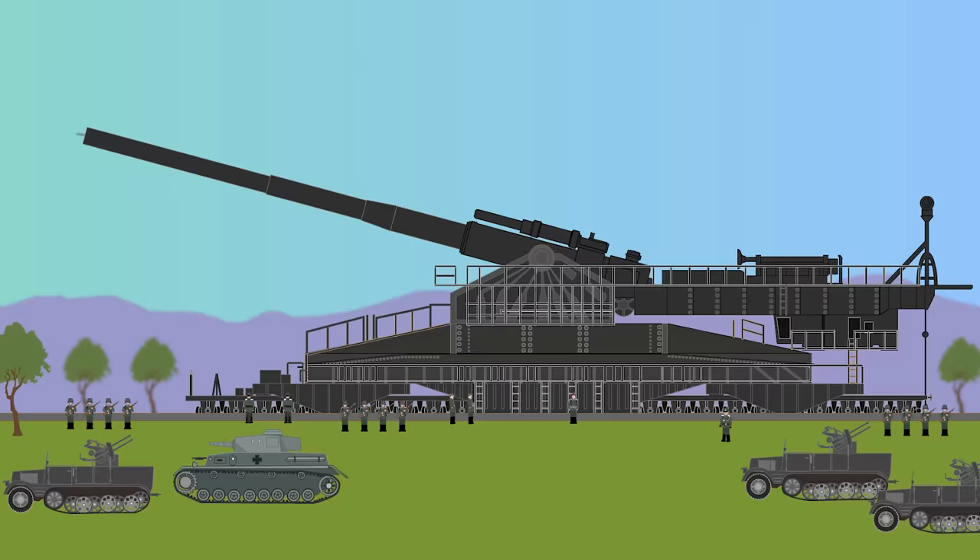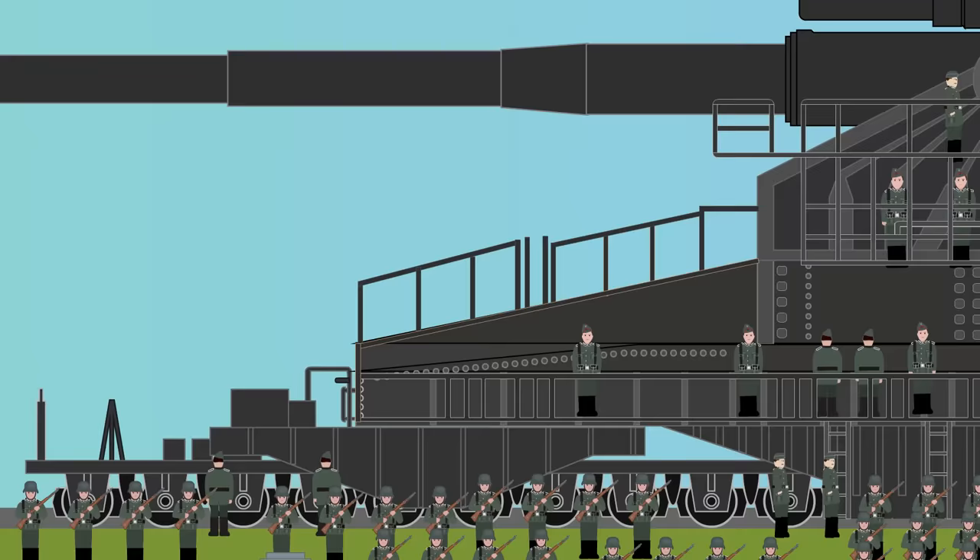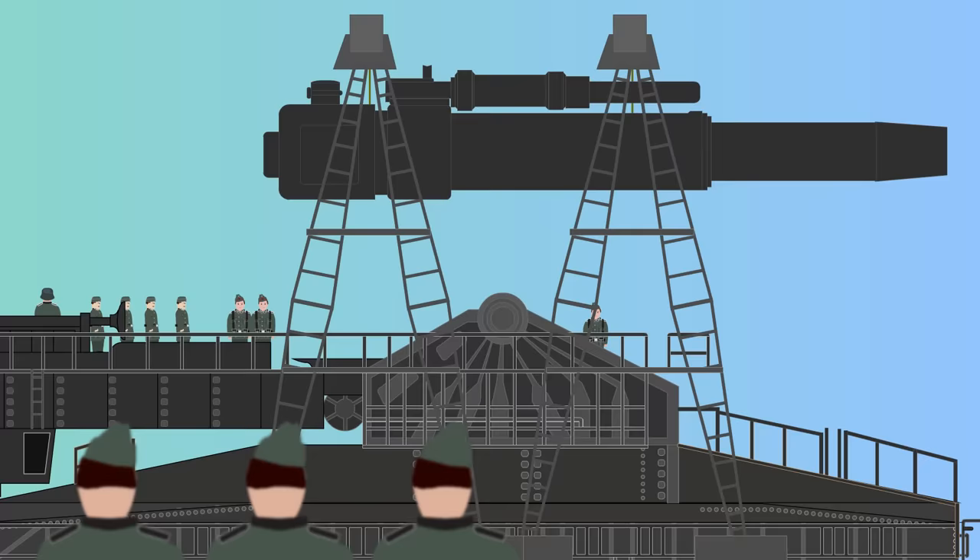This made them the largest and heaviest shells of any artillery piece in the world. The gun could fire over a range of 47 kilometers or 29 miles. After a number of shells were fired, the barrel would wear away and need replacing.